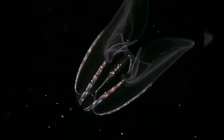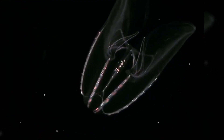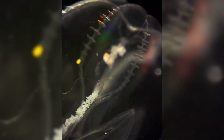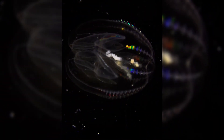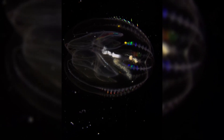Ctenophores are named for their eight rows of ciliated combs, which they use for locomotion. Each comb row is lined with thousands of tiny hair-like cilia that beat in a coordinated fashion, propelling the jelly through the water. These cilia are so reflective that when light hits them, you'll see little rainbow streaks rippling across the comb rows, like a prismatic disco light lighting up the ocean. They're among the largest organisms that primarily rely on cilia for movement; most other creatures rely on muscles or water currents to get around.